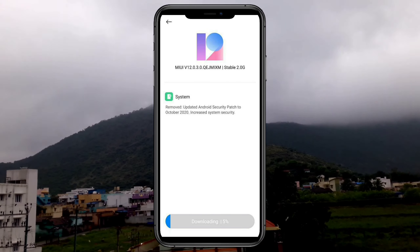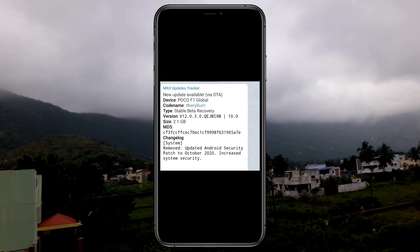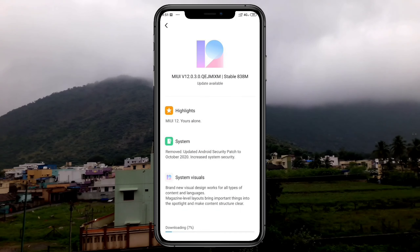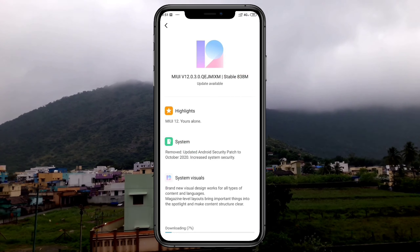We will download 2GB. We will roll back the update and add new features in that update. In this update, we will add new features, and we will add 138 MB. This is the OTA link. We will download the full recovery link.